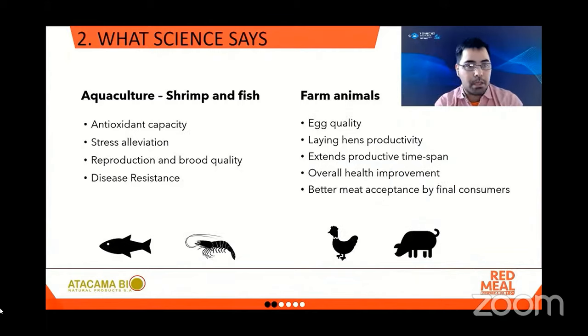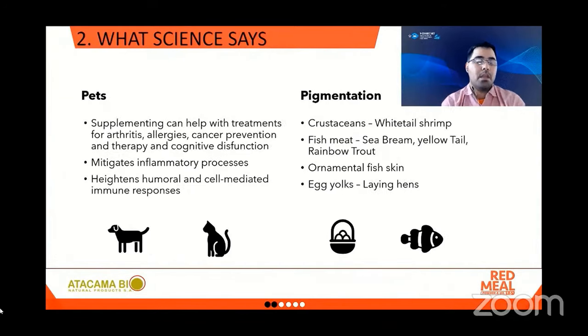For aquaculture, particularly for shrimp and fish, an increased antioxidant capacity in the body has been reported, as well as stress alleviation, better reproduction and brood quality, and disease resistance. In farm animals: better egg quality, an increase of laying hen productivity, an extension of productive time span, overall health improvement, and better meat acceptance by consumers because of its appearance. Even for pets, supplementing with natural astaxanthin can help with treatments for arthritis, allergies, cancer prevention and therapy, and treatment of cognitive dysfunction. It can help mitigate inflammatory processes and heighten humoral and cell-mediated immune responses.